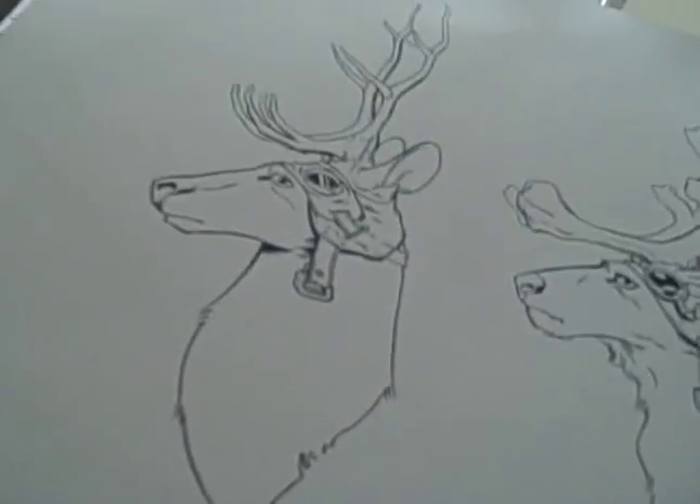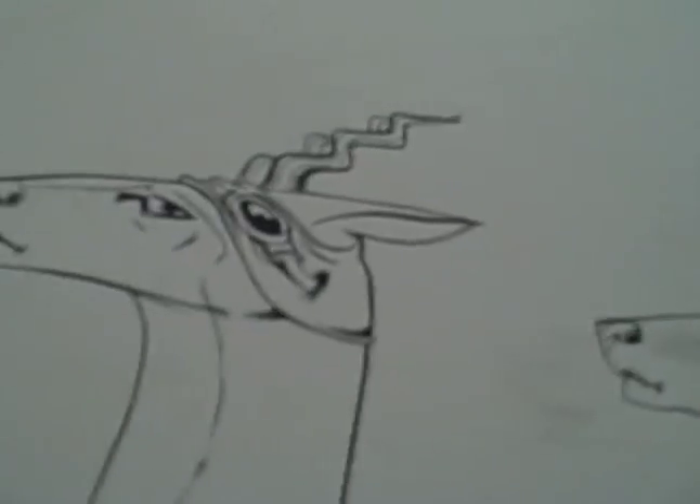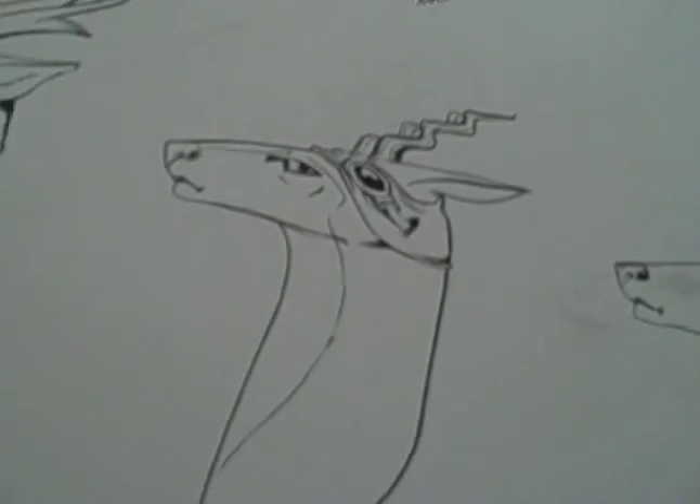I noticed these things right here — I was talking to you earlier about these — because these are insane-looking reindeer, in the best possible way, especially this one. I was so excited. What's the deal with these reindeer?